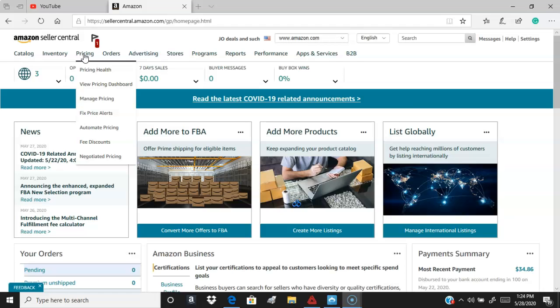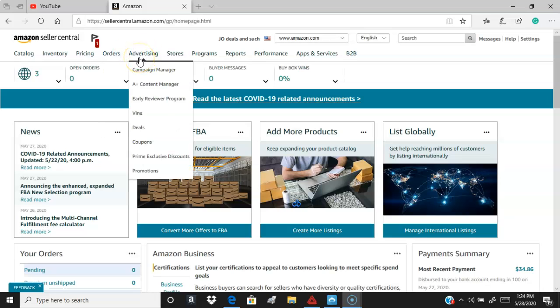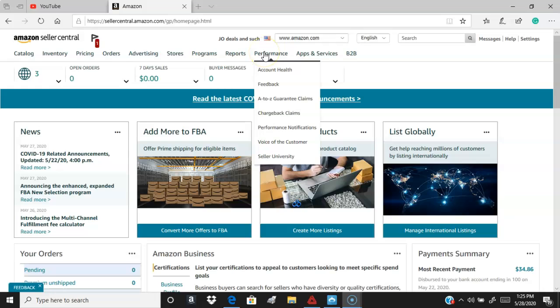Under Pricing, there's pricing health — it'll tell you on Amazon if your pricing is competitive or not. Orders covers FBA orders and regular orders. Amazon has an automatic return policy — I think it's a 90-day policy — so if somebody's not satisfied you must return it. Under Advertising, you can run advertisements and deals, like 10% off your entire store. Stores is for if you have two or three different storefronts.